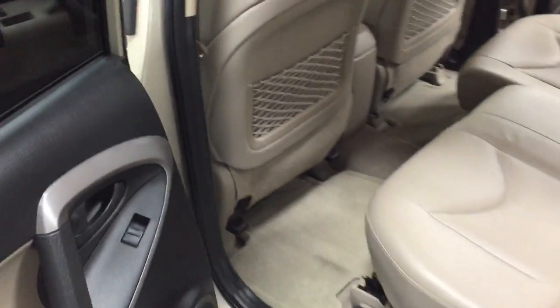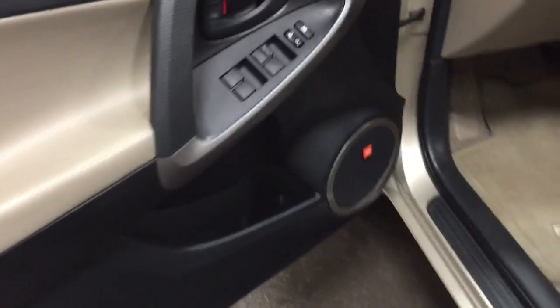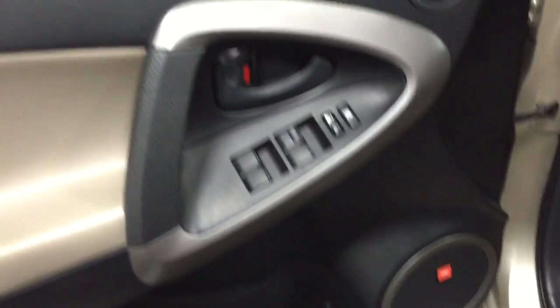Super nice inside. The rear also has a fold-down armrest. There are cargo covers in the back. It's got the JBL sound system, power windows, locks, tilt, and cruise.